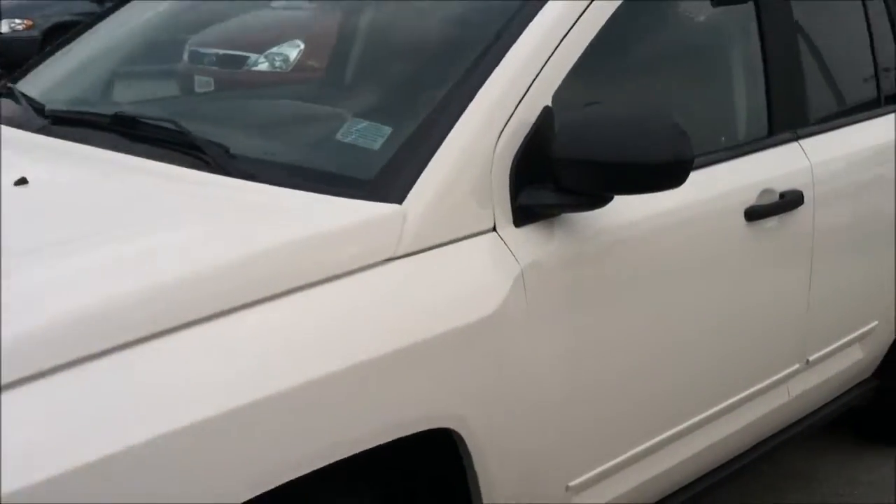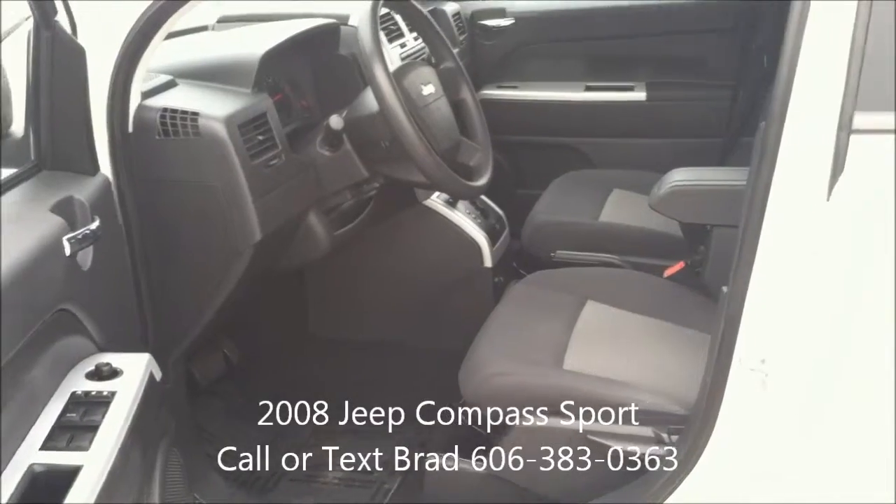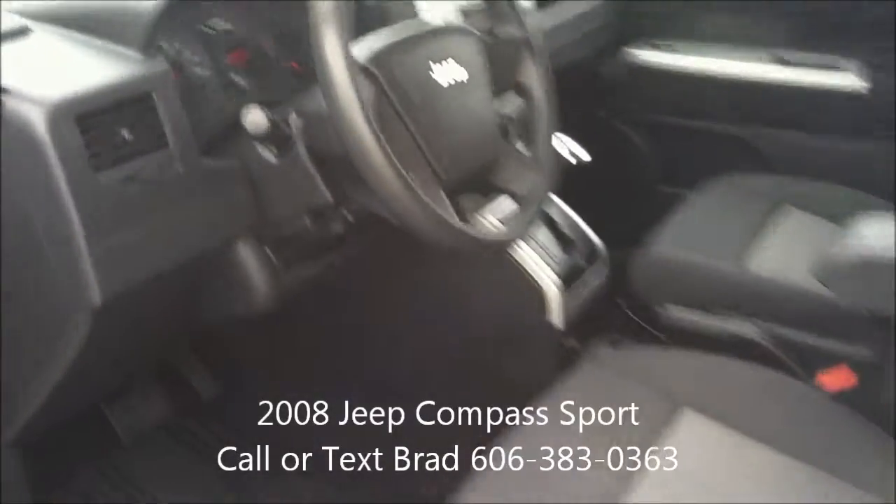Of course, it has power windows, power door locks, AM, FM, CD. The Compass Sport even has heated front seats, which is a nice addition. Tilt wheel.